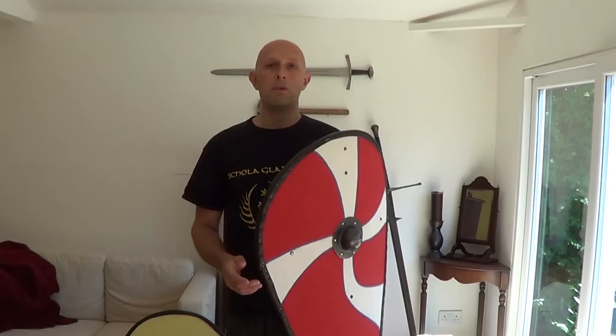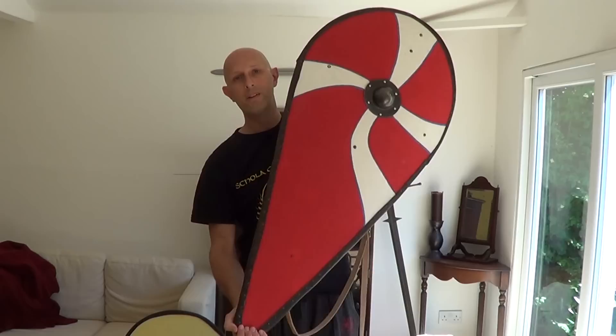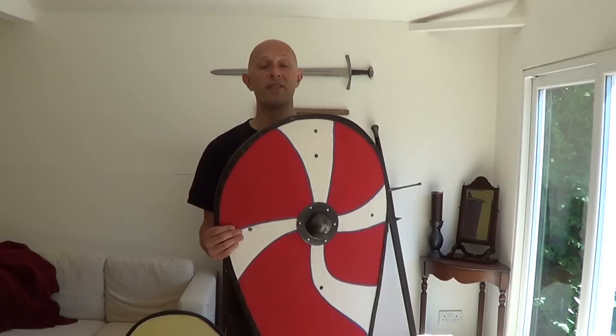That's the first thing where this argument falls down for me — it doesn't make sense given that cavalry existed before, and cavalry existed after, and they didn't use these shields. So why would the people of 11th century Northwest Europe suddenly feel the need to use this type of shield for their cavalry when no one else ever felt that need? The second point where it falls down is I don't think this is a very effective cavalry shield.